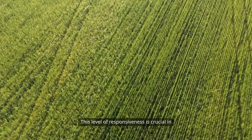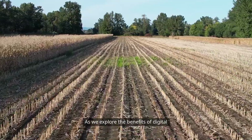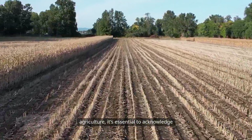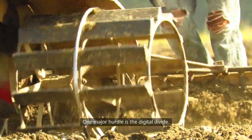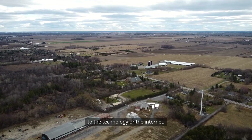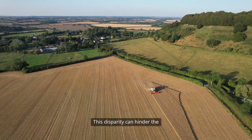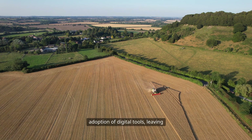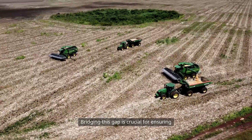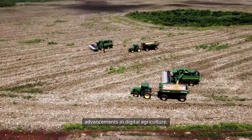As we explore the benefits of digital agriculture, it's essential to acknowledge the challenges that come with it. One major hurdle is the digital divide. Not all farmers have equal access to the technology or the Internet, particularly in rural areas. This disparity can hinder the adoption of digital tools, leaving some farmers at a disadvantage. Bridging this gap is crucial for ensuring that all farmers can benefit from the advancements in digital agriculture.